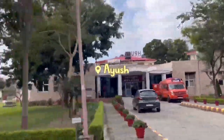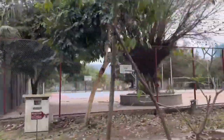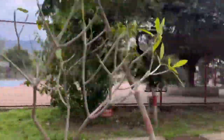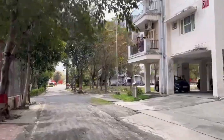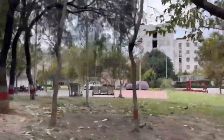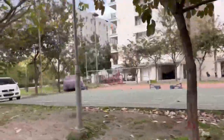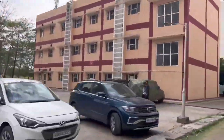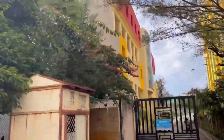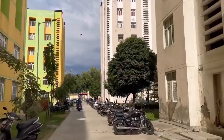This is Ayush of AIIMS Rishikesh. The area that you see is probably the most happening area — it's called the Oval, and all the programs are celebrated here. This building number 80 that you are seeing is our mess. And now, these are our hostels — these are the girls' hostels.